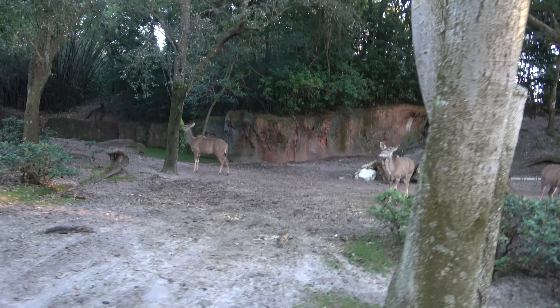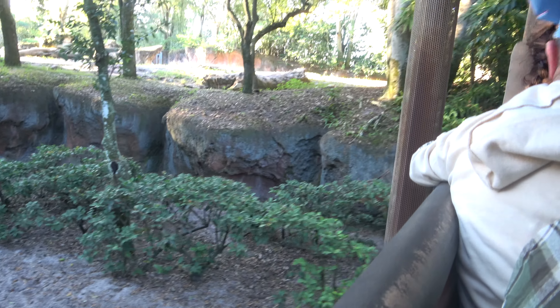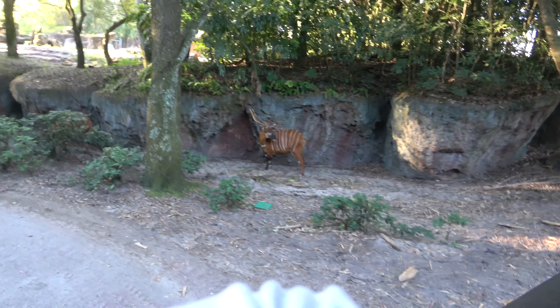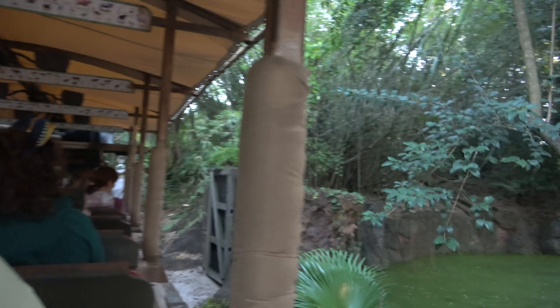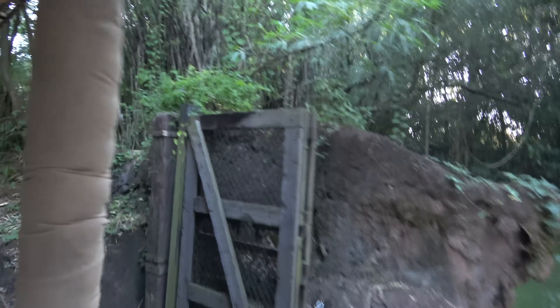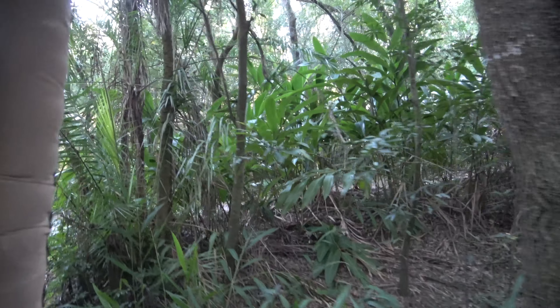We can also see a bongo over here on our left-hand side — actually two of them over there. Bongos are often referred to as the ghost of the forest because they are so rarely seen. We can tell that these are females because of their reddish-brown coloration. The males will still have those horns and the white stripes, but they're going to be more of a chocolatey brown color. We are now entering the Safi River. Animals in the river like to use the water to stay cool on a hot day.